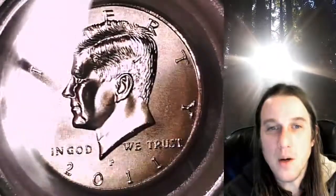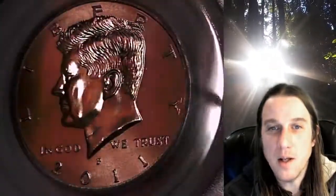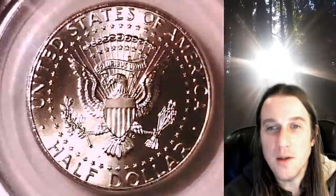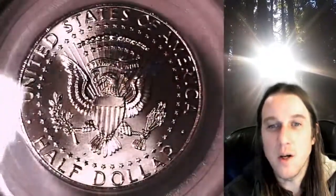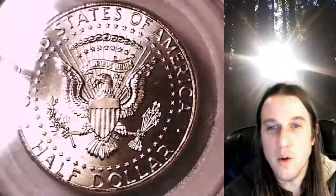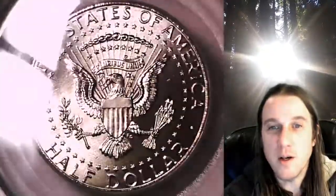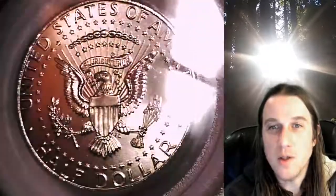This half dollar is going to go up for sale on eBay. You can find a link in the description below the video — it'll take you to this exact half dollar on eBay. Once there, you can also take a look at over 3,550 PCGS graded coins for sale. We currently have more PCGS graded coins listed for sale on eBay than any other seller. So if you're looking for a PCGS graded coin to add to your collection, there's a really good chance you're going to find it here at Time Traveler's Coin Exchange.